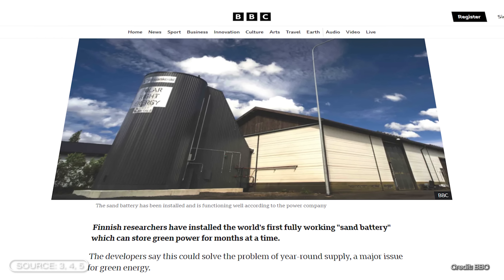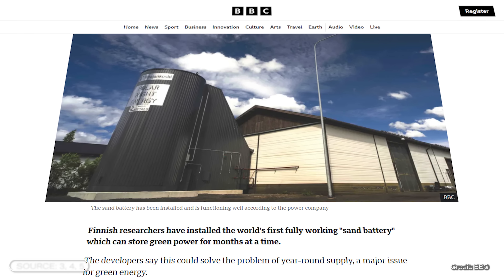This is because the principle was first really built commercially on a large scale there. We will now take a closer look at what this looks like in practice and how big the whole thing really is.